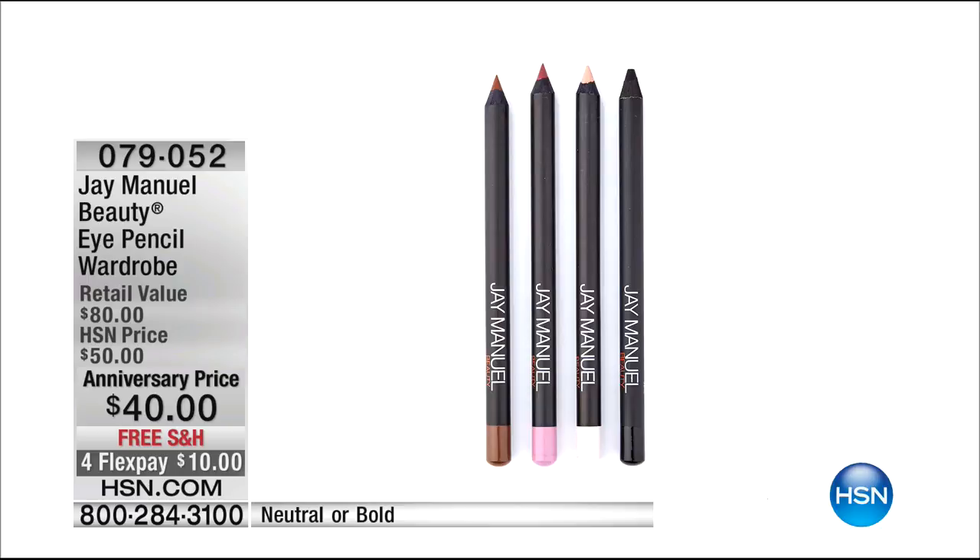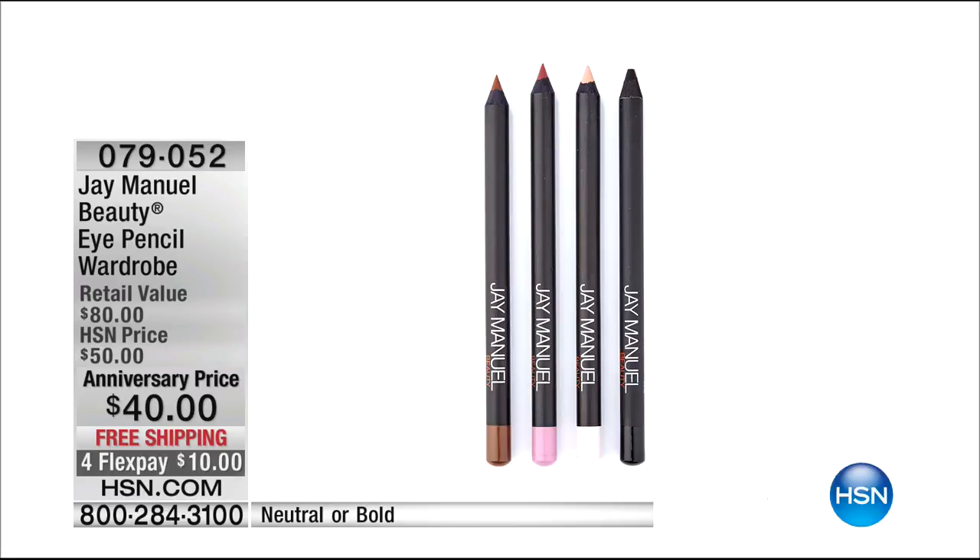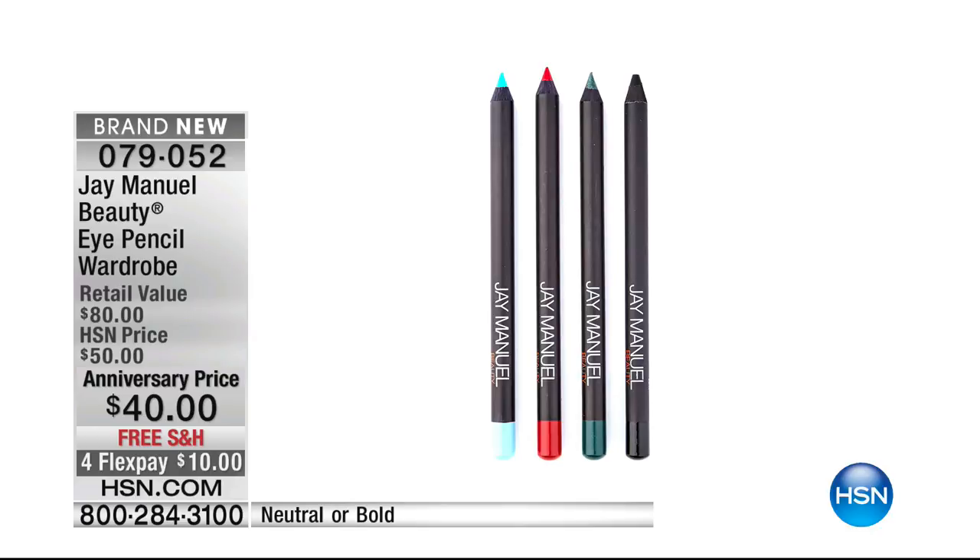I love everything he does. Coming up — an eye pencil wardrobe, an HSN exclusive you cannot get anywhere else. It's brand new for our anniversary: $40 for all of them, and you're getting four pencils. All you do is pick your neutral or your bold. Simple. That's coming up right around the corner.